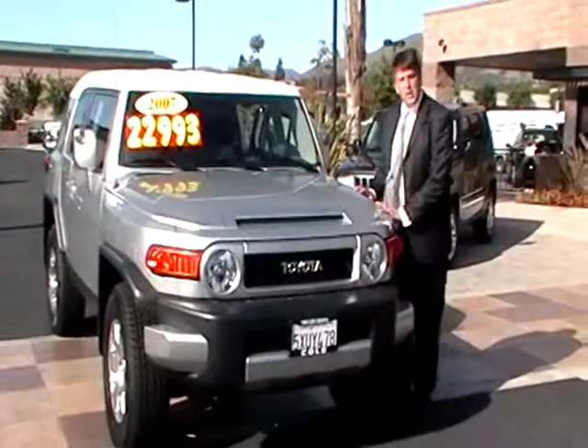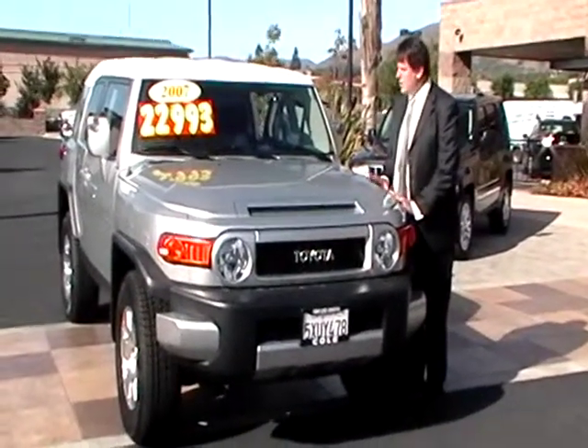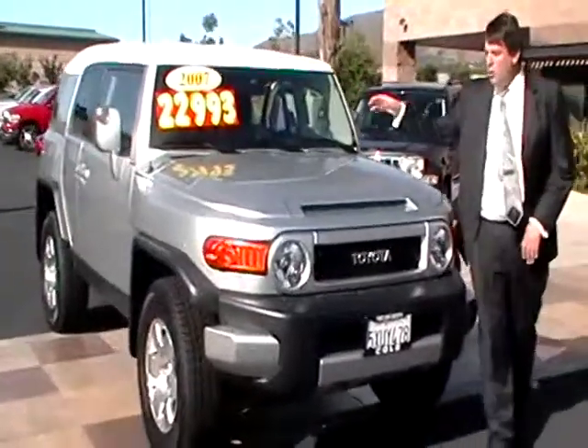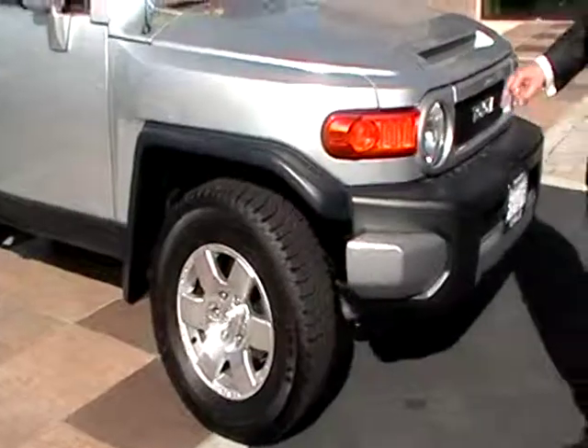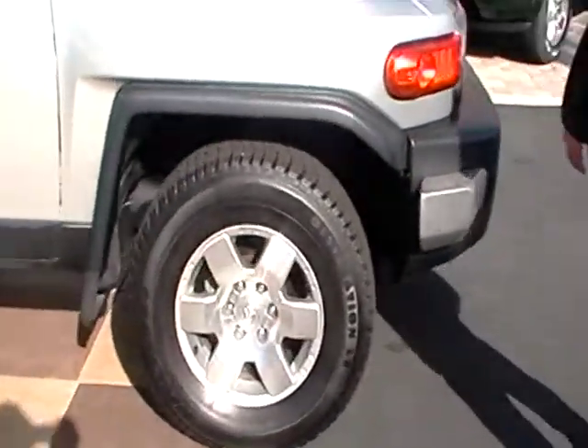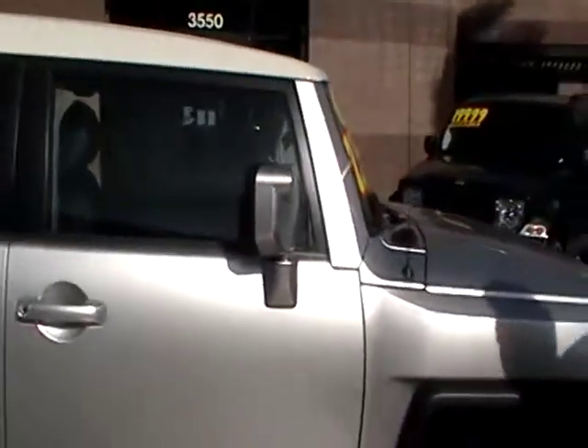Mike Cummings here with Cole Jeep in beautiful San Luis Obispo on a nice windy day. We have this 2007 Toyota FJ Cruiser — this is the Toyota version of the Jeep Wrangler.